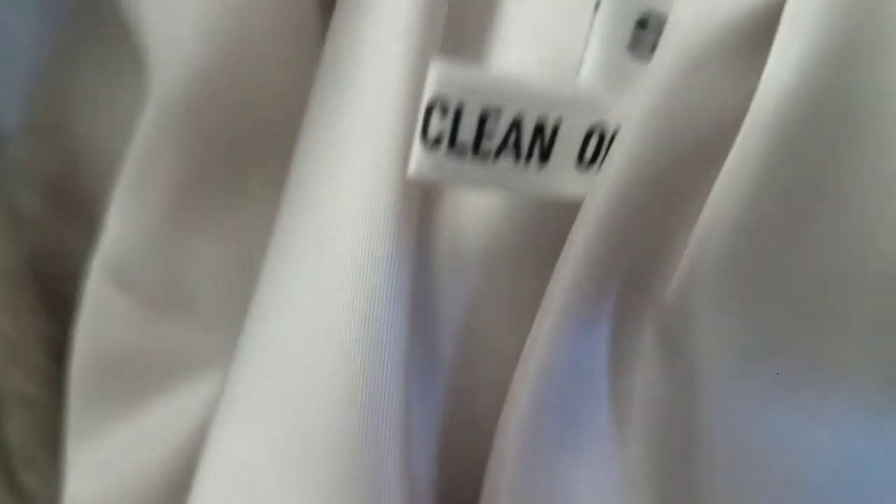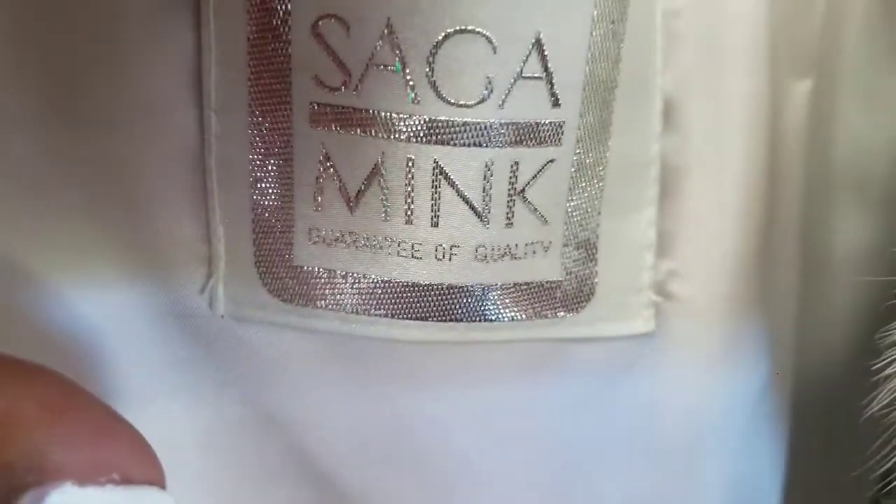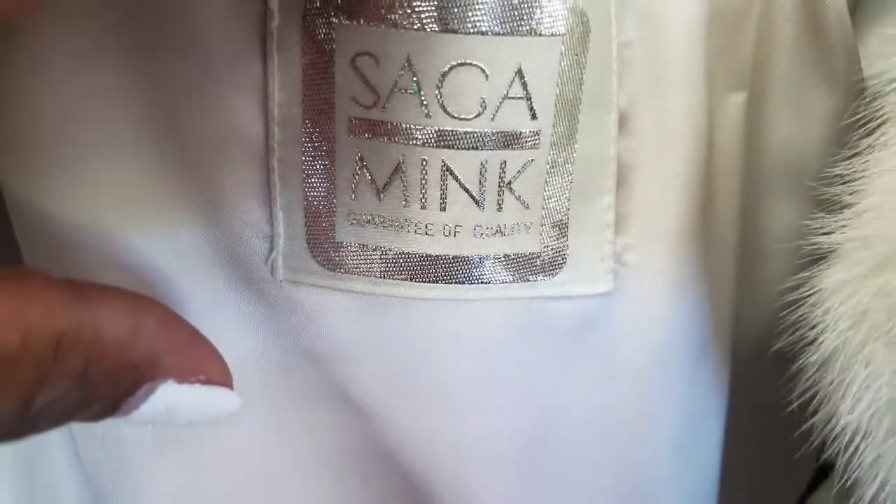There's a small smudge but that's okay. When I saw the specialist tag and flipped it — 'clean only' — I knew right away that this had to be a mink. The last time I saw mink in a thrift store was maybe 10 or 15 years ago. Saga Mink, beautiful conditioning.